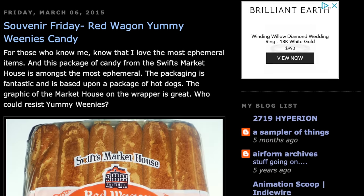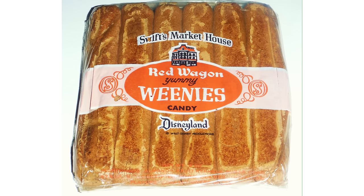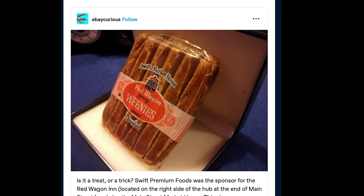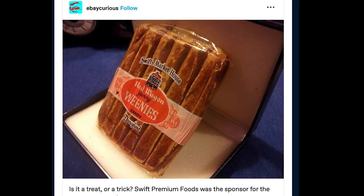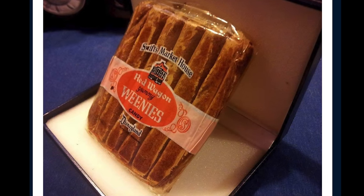Look at this ultra-rare photo from the Stuff from the Park blog by Patrick Jenkins. Those are Swift Market House Red Wagon Yummy Weenies Candy — those are candy hot dogs. Once I knew to search for Red Wagon Yummy Weenies, I found another picture on an old Tumblr. That is 1950s cane sugar candy in the shape of hot dogs, packaged the way they would package hot dogs back at that time, for sale right here in Disneyland. Disneyland candy meat? That is weird.